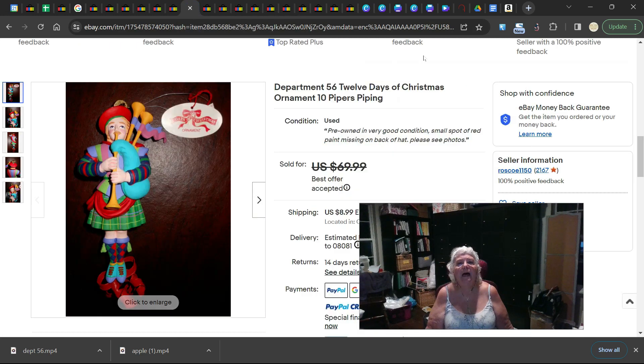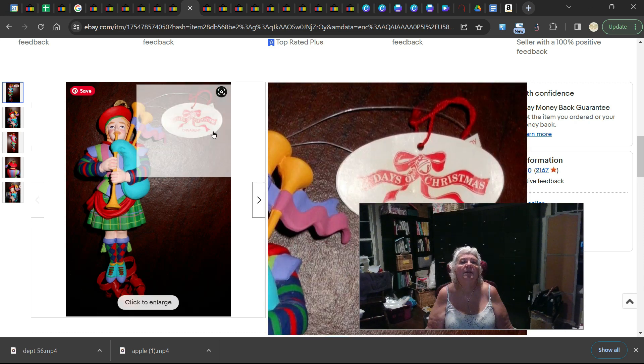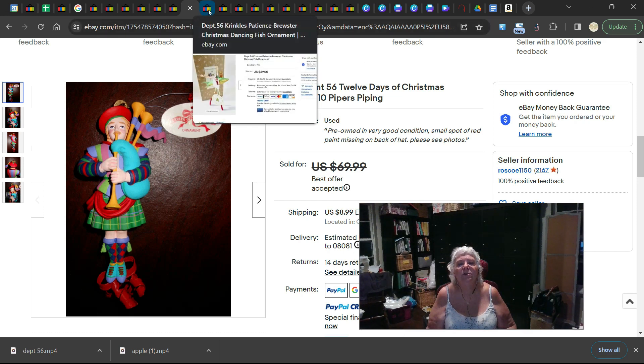Now this next one is not Patience Brewster but another artist — the one I actually collected. I don't remember the name off the top of my head. It's in good condition with a little paint missing on the back of the hat. Notice all the bright colors. I have the Nutcracker Sweet and I think a Red Riding Hood of the Storybook Series. This is the 12 Days of Christmas Series — 10 Pipers Piping. It was listed for $69.99 and the accepted best offer was $56.99.